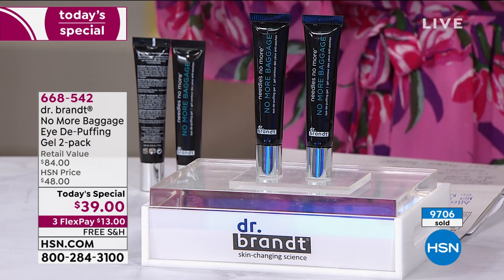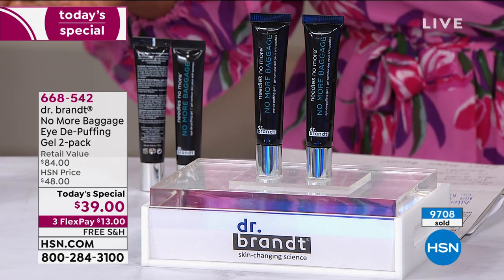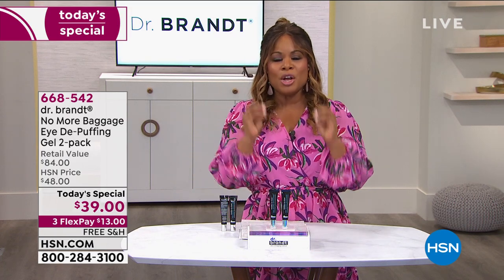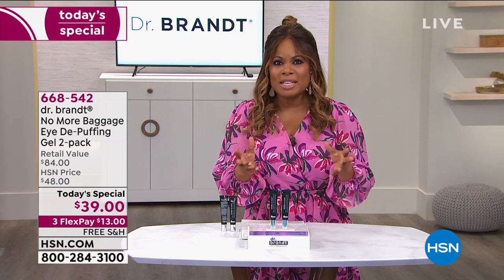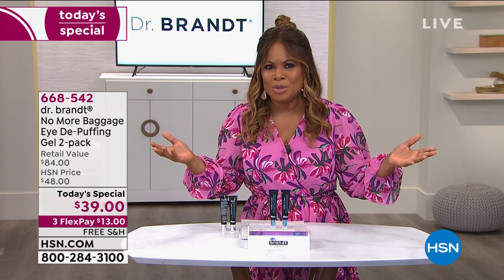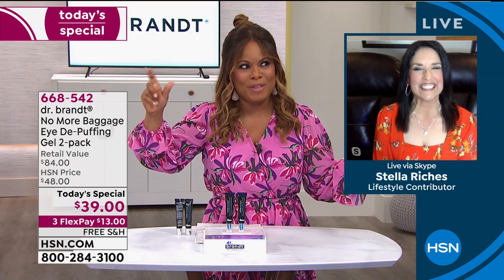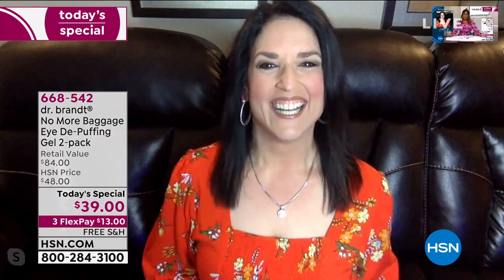It provides tightening beauty benefits with no white residue like you'd get with other products. You can use it under your makeup, over your makeup — you can use it as a primer. Almost 10,000 have sold, and it's because it works. Our beauty expert Stella Riches is joining us — she's been in the beauty industry for over 25 years. I've known you for 23 years, girlfriend!